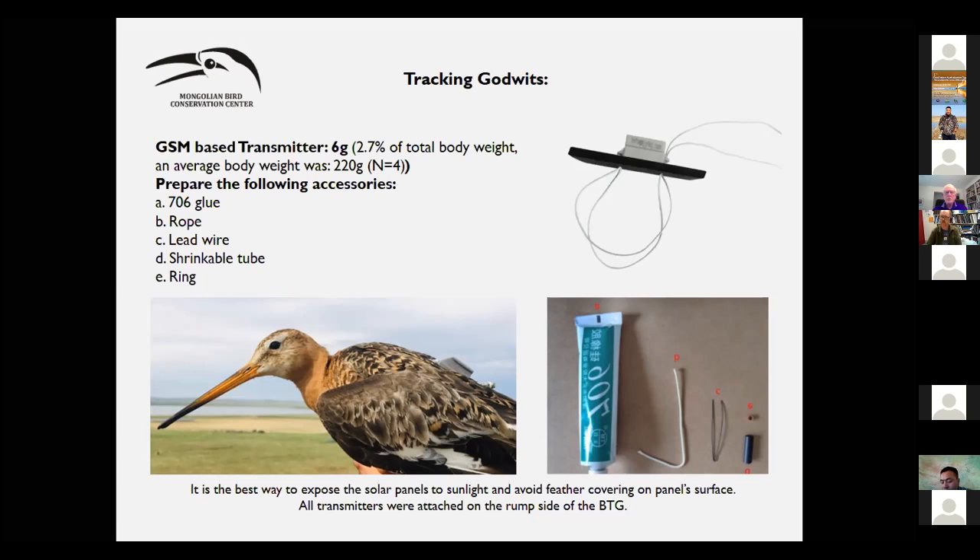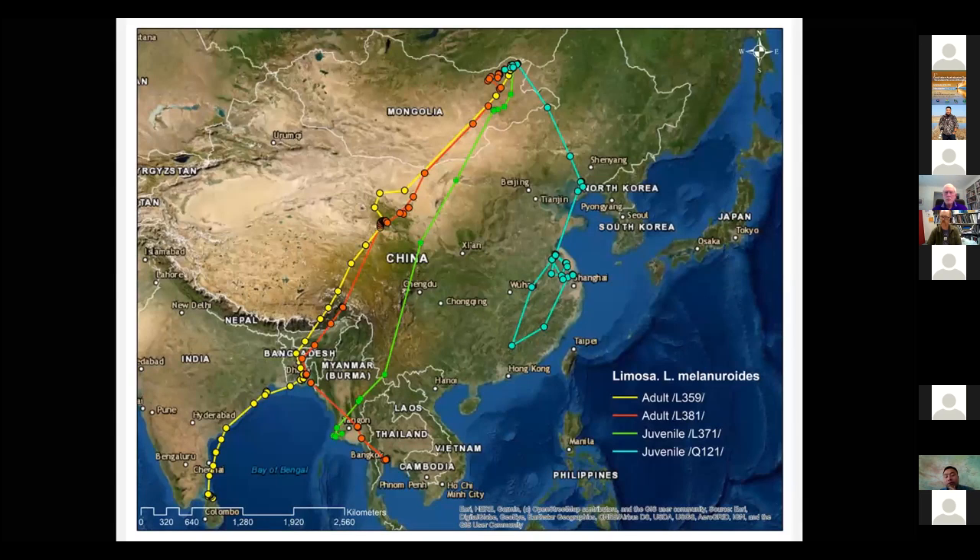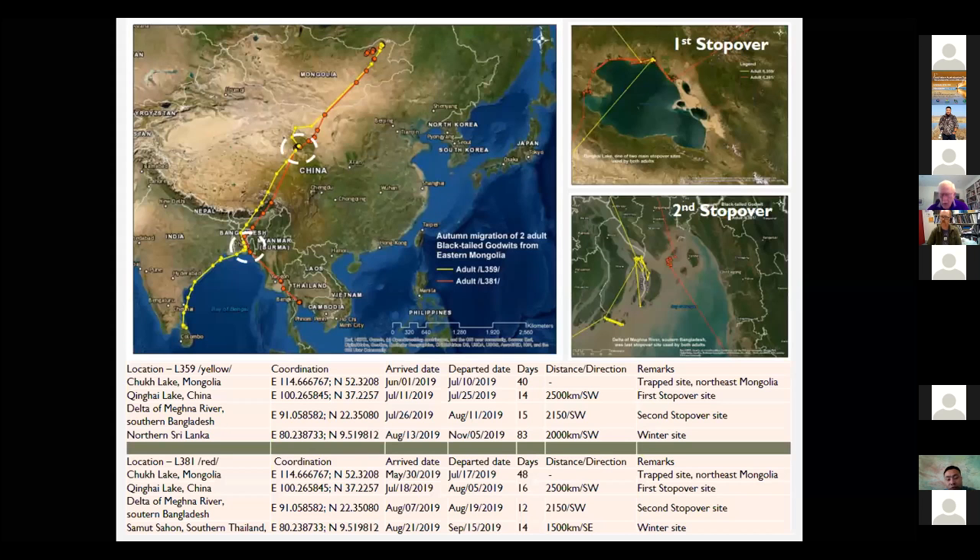Because godwits have sharp wings, it's not possible to use transmitters on the back when they fly with lapping wingbeats. The most important consideration is to expose the solar panels to sunlight, avoiding feather coverage of the panel surface to block the sun. In the autumn migration overview, the yellow and red tracks represent the two adult birds, who used a more westerly route, while the green and pale pink tracks are the juveniles, who used a more easterly route.